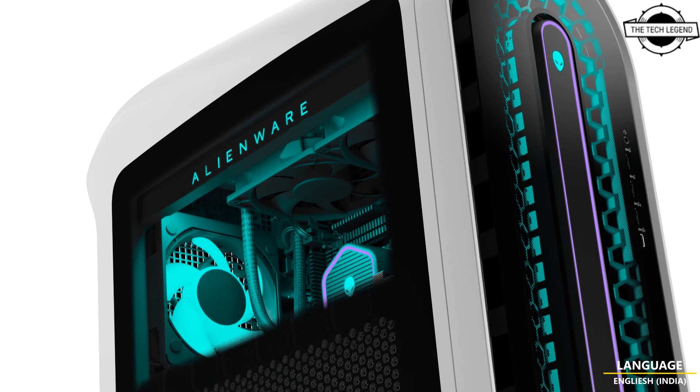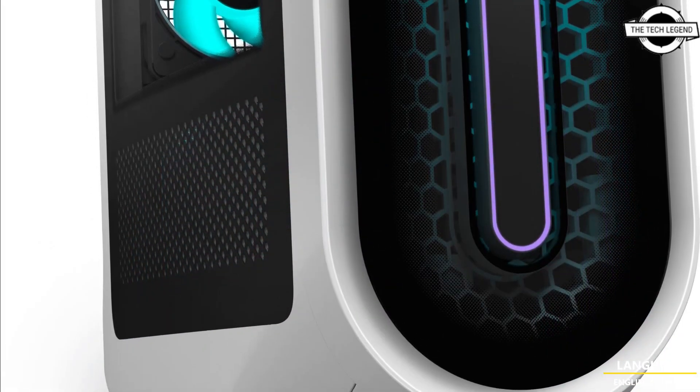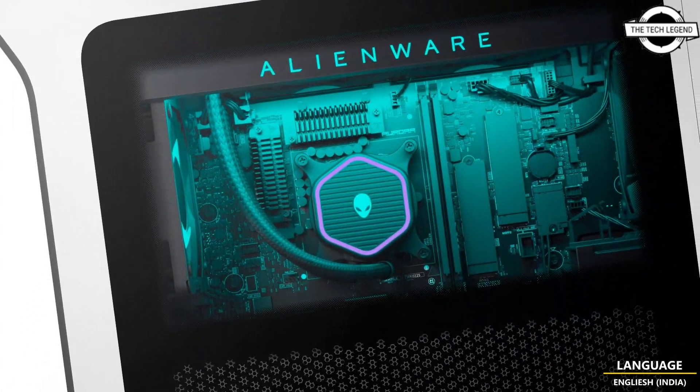Hello friends, welcome to the TechLizzen channel. Today I will talk about the Alienware Aurora R15 with 13th generation Intel Core and GeForce RTX 4090.